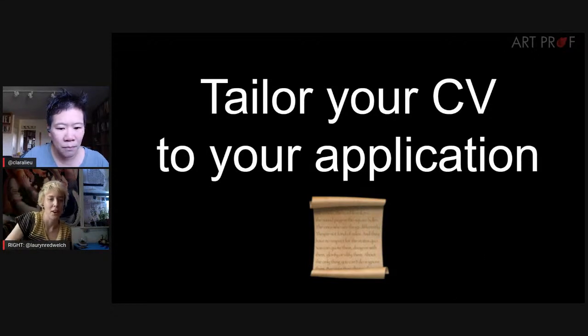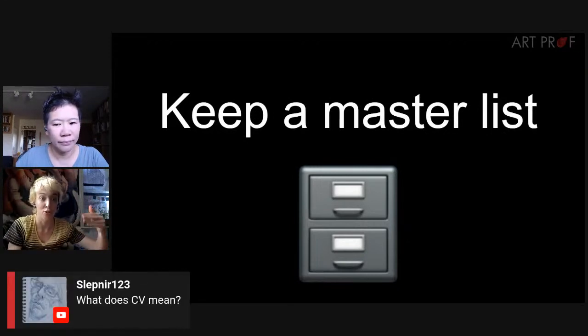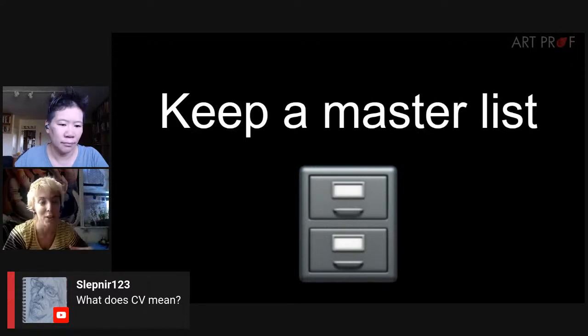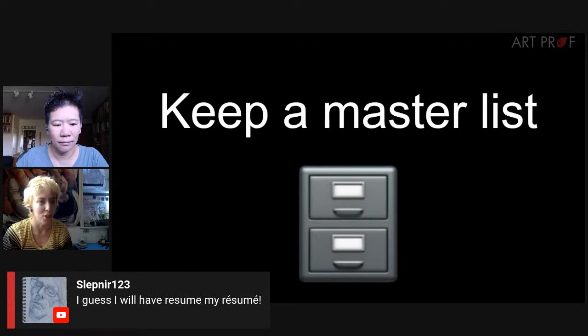Lauren does the same thing. She keeps a master CV with everything, and then if they want a resume, she picks a few points and collages them together. If they want a CV, she reorders sections — putting education at the top since those points are most likely to be read first, and prioritizing academic or institutional things over, say, an exhibition in Sweden.